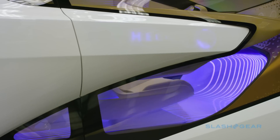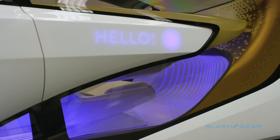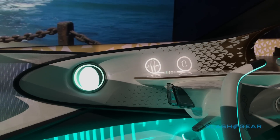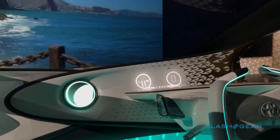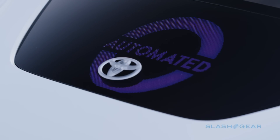We actually have two color concepts for the interior. Everything is white, but we use green lighting for manual driving mode — so we just got in the car and we're still totally in control — and then we use violet light for automated driving mode.